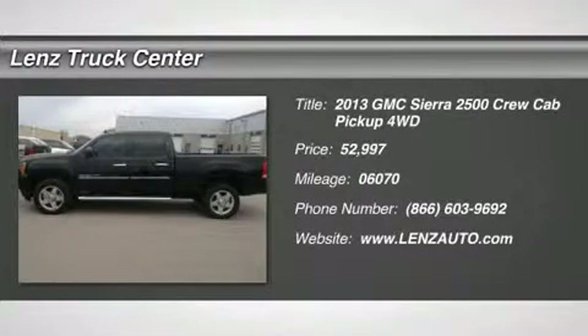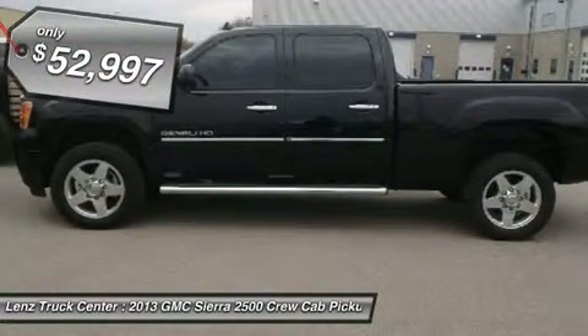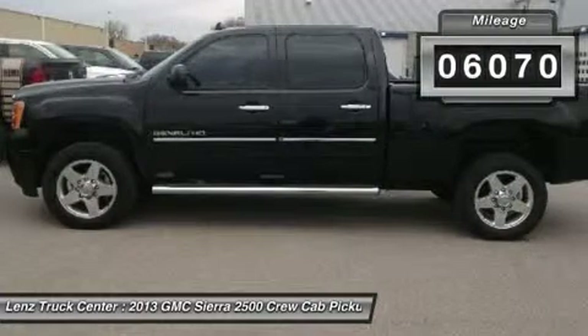6.6 LLN Eldor MX, Denali package, crew cab, short box, 4x4, automatic, tan leather seats, dual power heated and AC seats, bucket seats, reverse camera, navigation system, moonroof sunroof, DVD player.